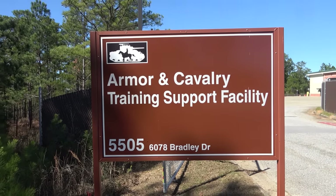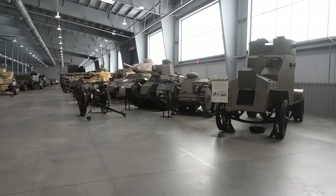This week's armored adventure brings me back to one of my very favorite places on earth, the National Armor and Cavalry Collection at Fort Moore in Georgia.